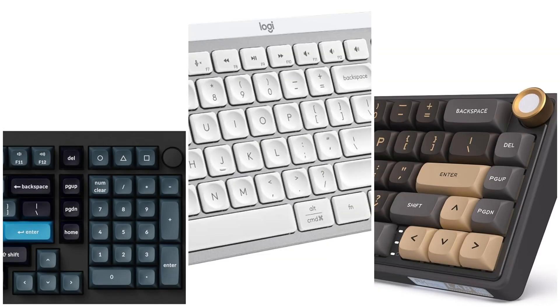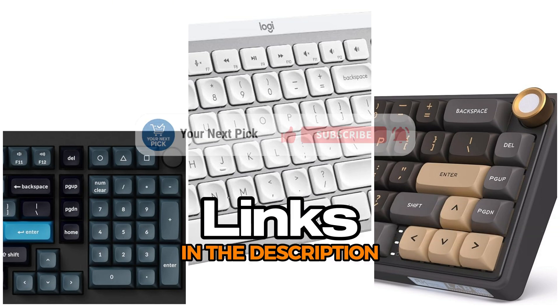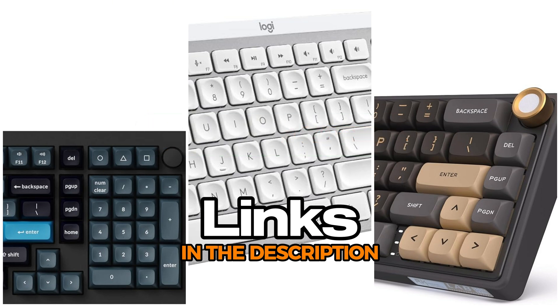No matter your budget or setup, there's a keyboard out there that can make working in Excel feel way smoother. Whether you're looking for comfort, features, or just something that gets the job done, you've got options. If any of the keyboards caught your eye, the links are down in the description. Don't forget to hit that like button, subscribe if you haven't already, and click the bell so you don't miss anything. Got questions or want to share what you're using? Drop it in the comments. And if you're into gear like this, check out our other videos too.